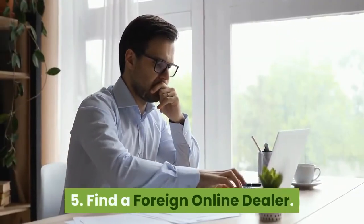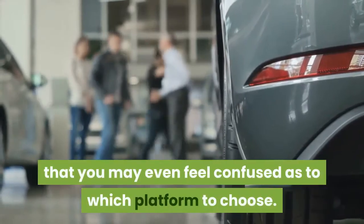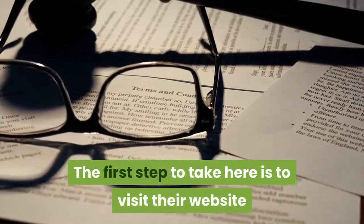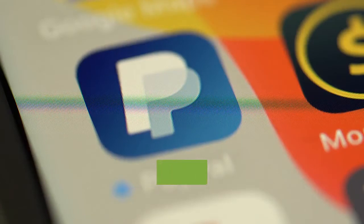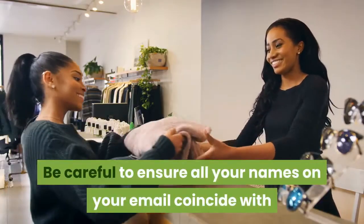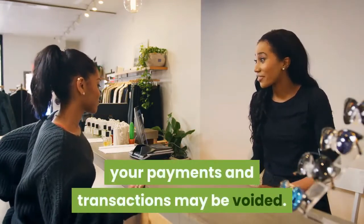Step 5: Find a foreign online dealer. There are several online dealers today, and you may feel confused as to which platform to choose. The most popular among these dealers include AliExpress, Amazon, and eBay. The first step is to visit their website and check all their terms and conditions. Some platforms such as Amazon require you to open an account with a valid email address and a secure online payment method. Be careful to ensure all your names on your email coincide with those on your credit card; otherwise, your payments and transactions may be voided.